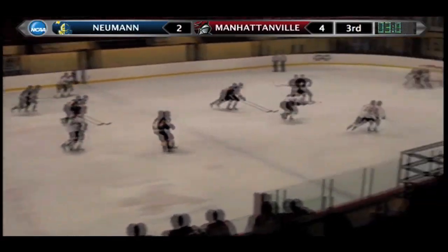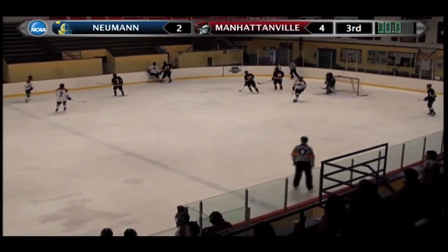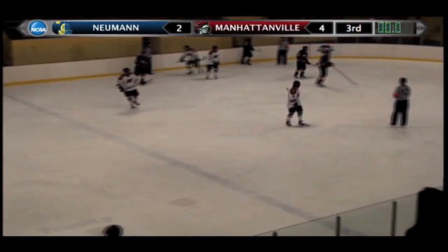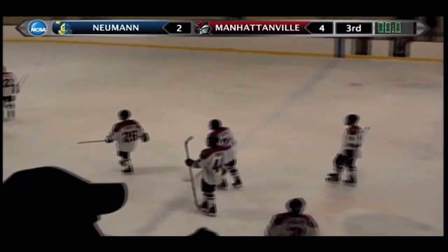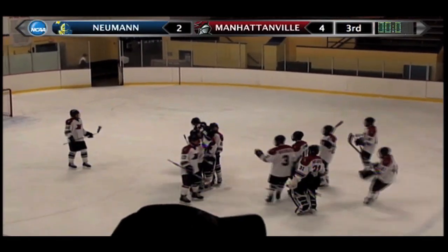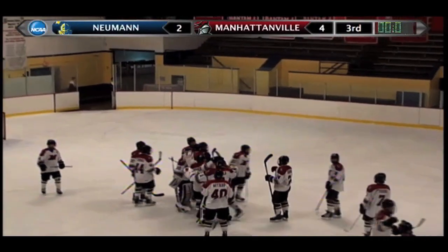Rosenberg gives it off to Sirignano. His wrist shot is saved by Taurus as the final seconds come to an end. The Valiance come away with a very important 5-2 win over Newman. Manhattanville improves to 12-7-1 on the year, 5-4-1 in ECAC West Conference play.